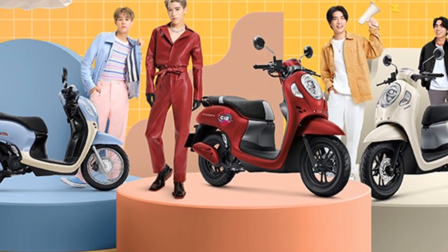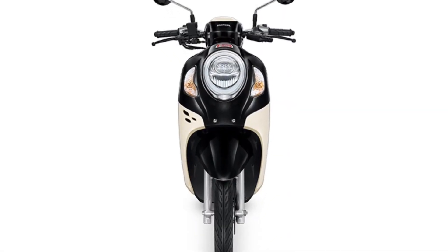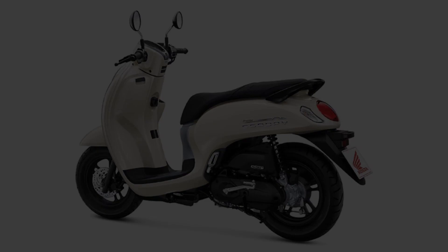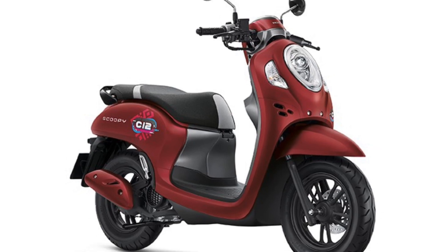Honda Motorcycle Thailand recently launched the all-new Honda Scoopy generation 2022-2023. This latest version looks different from the Indonesian version. As is known, the Honda Scoopy is one of the automatic motorbikes that has a modern retro style. This motorbike is in fact not only loved by Indonesian automotive lovers.